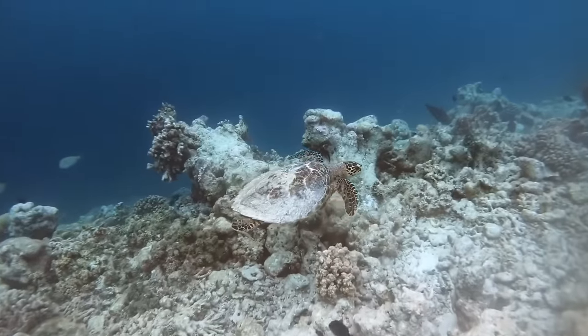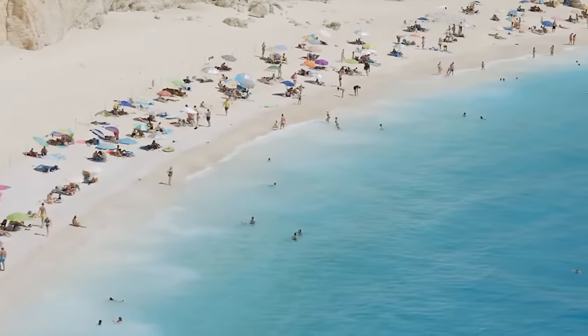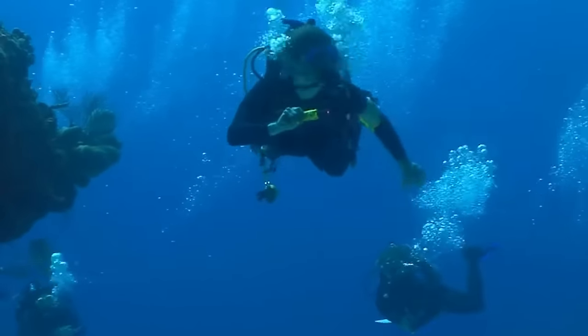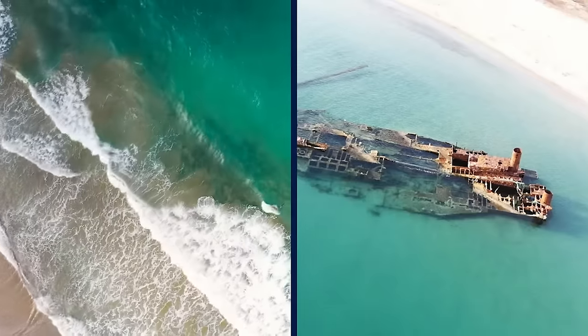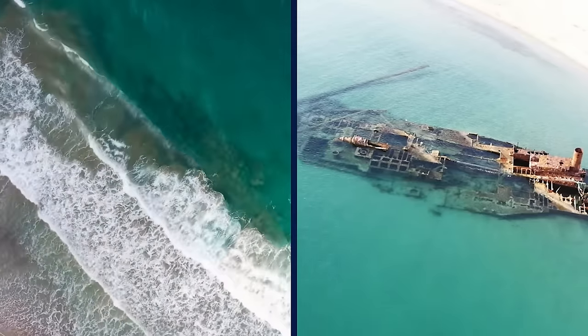Thankfully, after the dictatorship fell, the area was designated a natural reserve. With so much attention on the natural beauty of the cove, it became a popular place for divers who want to explore the vessel and the surrounding shallow waters. As visitors share their picture-perfect photos on social media, it has helped spread the word of this beautiful spot, allowing others to experience the beauty of the island.